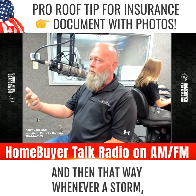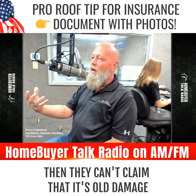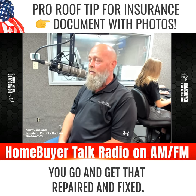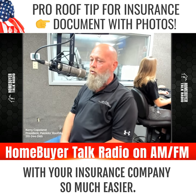That way, whenever a storm comes, if you are affected by a storm and your insurance company comes out, they can't claim that it's old damage or things like that. Now, if you do have some damage on there, go ahead and get that repaired and fixed — but then document that. It'll make your process with your insurance company so much easier.